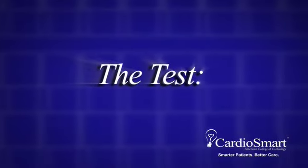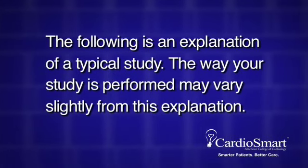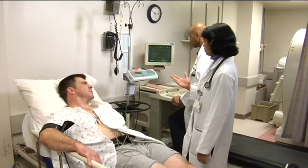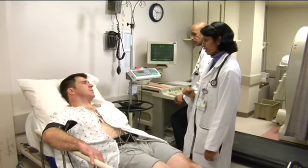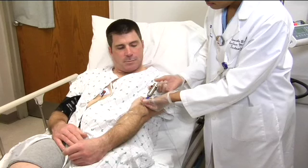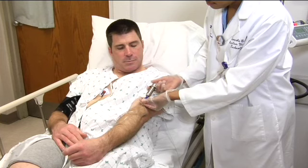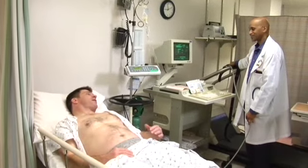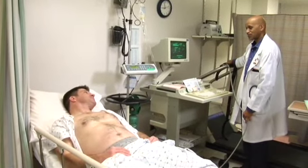The test: the following is an explanation of a typical study; the way your study is performed may vary slightly. Usually the entire test takes approximately two to three hours, although you will be receiving the adenosine infusion for just four minutes of that time. An IV will be started in your arm and a small dose of radioactive solution will be injected. This material needs to circulate and be taken up by your heart cells for approximately forty-five minutes, after which you will be asked to disrobe from the waist up and will be provided with a gown to wear.